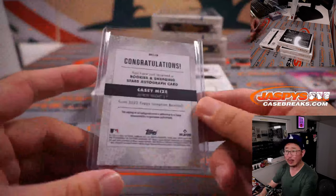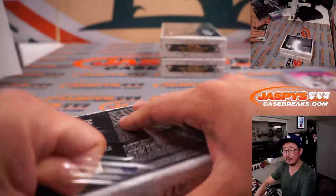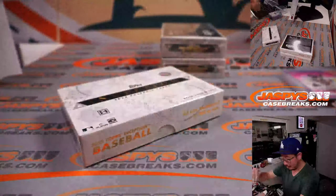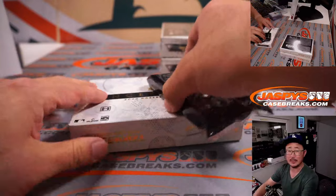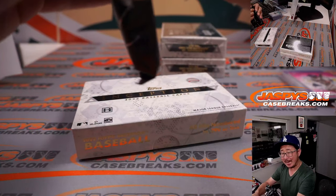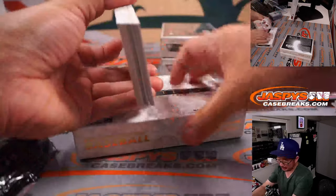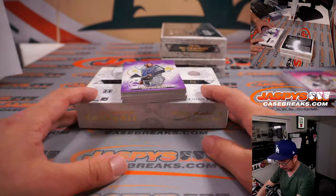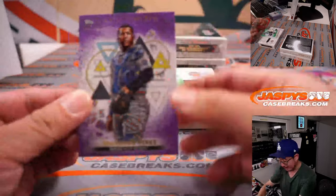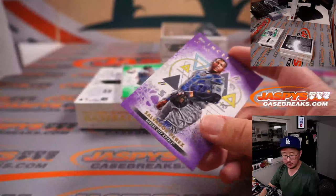I'm pretty sure Hawaii is three hours behind California. We're giving away some break credit tonight if you join a specific break — see details on jazbeescasebreaks.com. Hawaii is three hours behind, so a 10 a.m. game would be 7 a.m. — that might be a little too early. Salvador Perez, 97 out of 150, purple parallel for the Royals — going to Justin.